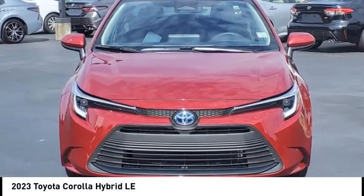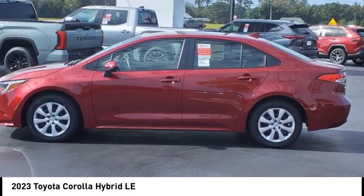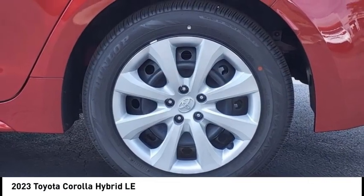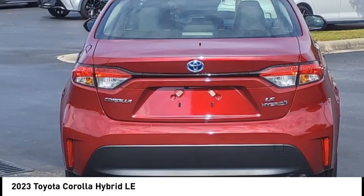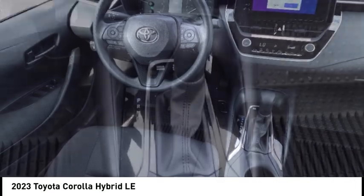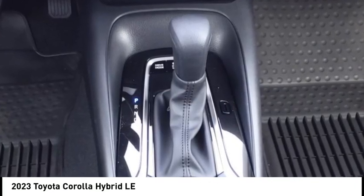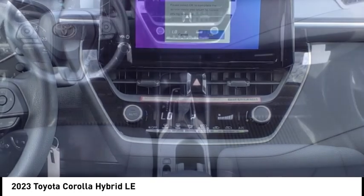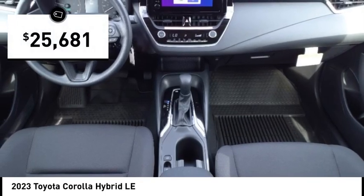Stop by and take a look at the 2023 Corolla Hybrid. The Toyota Corolla Hybrid provides exactly what you're looking for in a functional yet efficient vehicle. An abundance of new technology features, a stylish exterior design, and an extremely quiet ride will provide a relaxing driving experience. And is priced below $30,000.